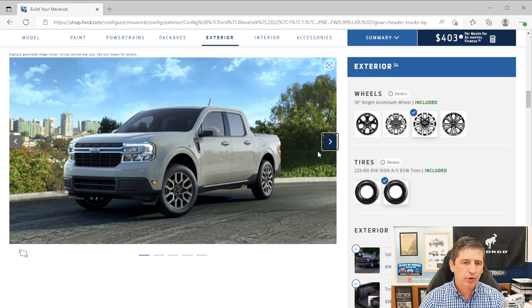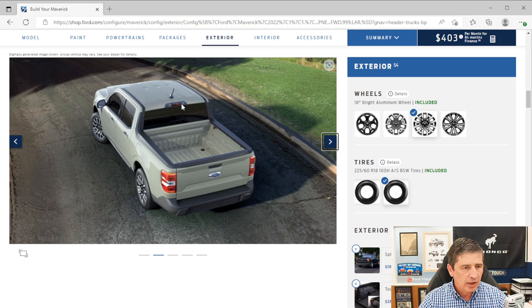Moving to the rear, there's a cargo lamp with two lights on the outside, a center high-mounted stop light, and privacy glass. The power sliding rear window is a Lariat-exclusive feature. The tailgate locks with the remote — it locks and unlocks along with the doors.